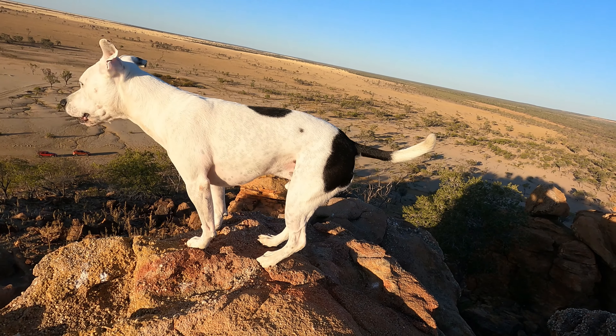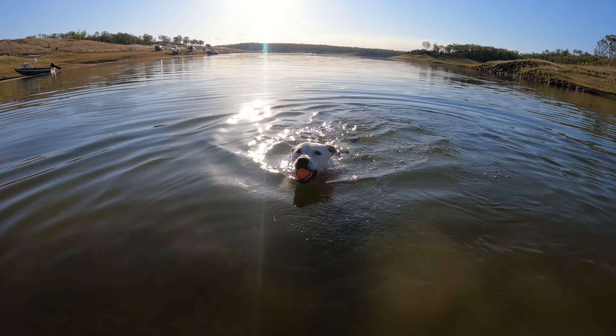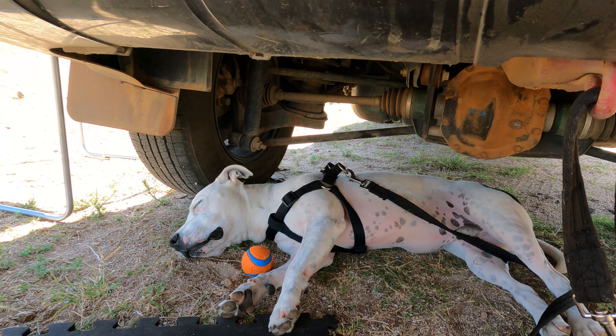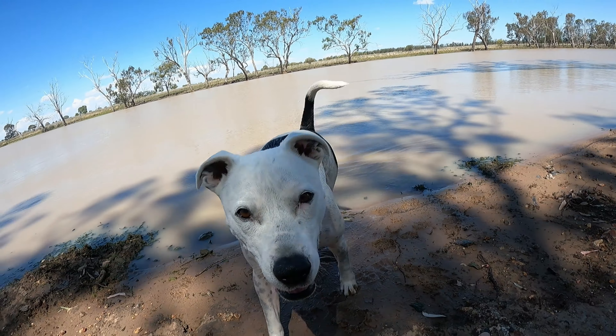I recently went on a road trip with my beautiful perfect doggo Zephyr. We had a really cool time exploring a spooky cave full of bats, playing fetch, canoeing down scenic rivers, and climbing high mountains.